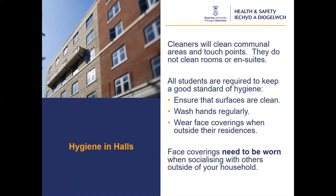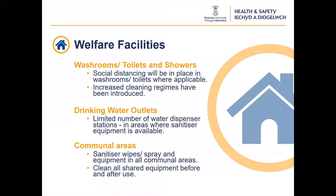Social distancing measures have been introduced where applicable in our toilets, washrooms and shower facilities. There is also an increased cleaning regime, particularly in our highest footfall locations. The number of water outlets available on campus has been reduced to areas where sanitising equipment such as wipes and sprays are available. All equipment such as kettles and hydro boilers are to be cleaned before and after use. If using shared cutlery and crockery, you should also wash thoroughly before and after use. However, you should try and use your own cutlery and crockery wherever possible.